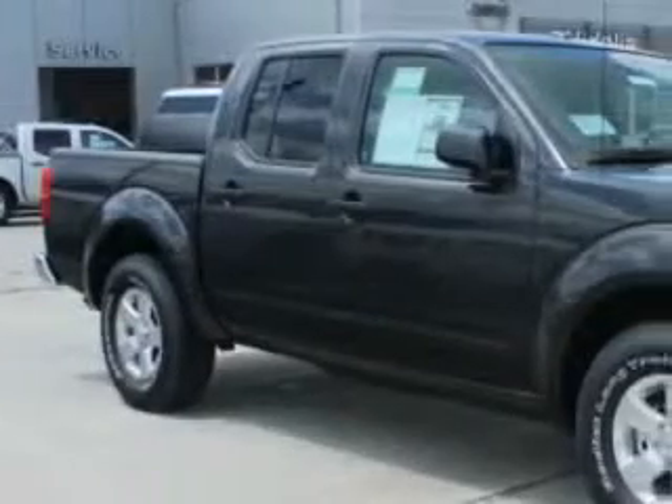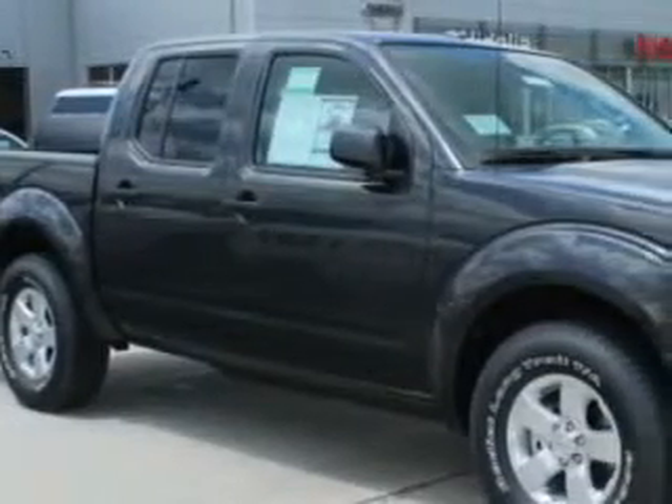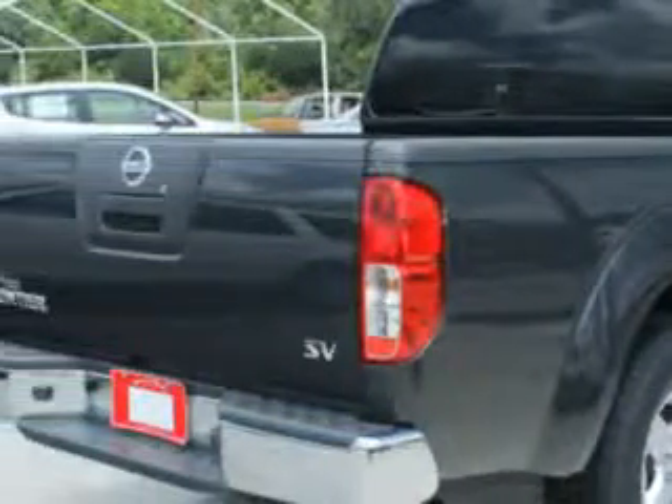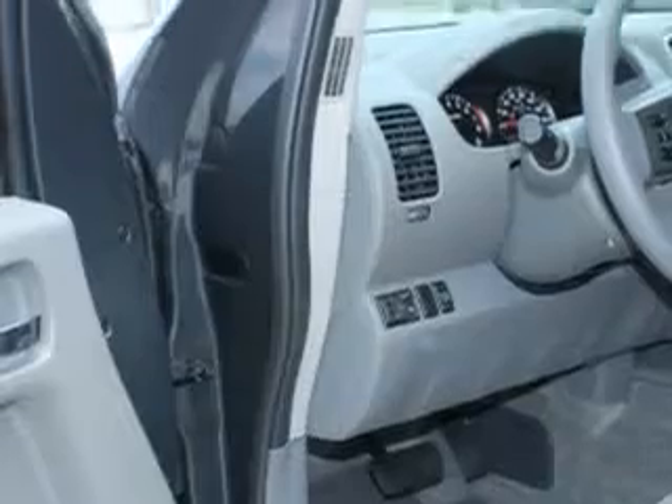Nissan of Vidalia knows you want more than just a car — you have a purpose for your vehicle. Check out this Knight Armour 2012 Nissan Frontier SV, equipped with a 6-cylinder engine and an automatic transmission. Enjoy this utility truck with features like a removable tailgate and steering wheel audio and cruise controls.